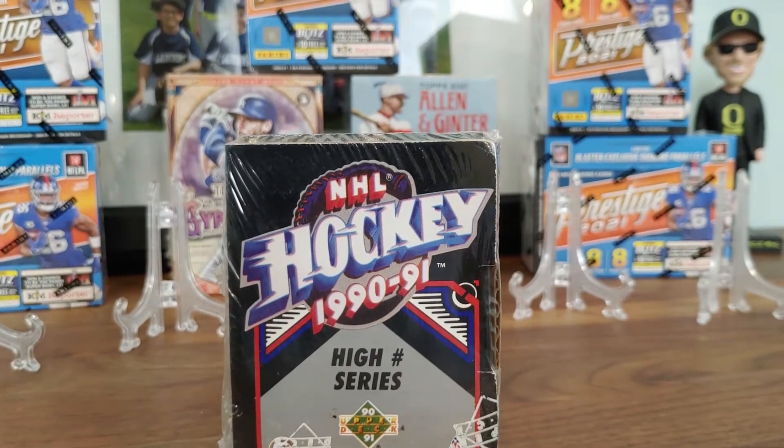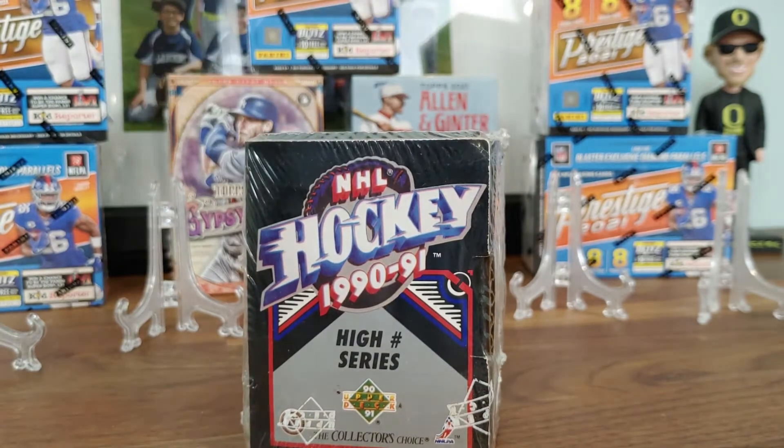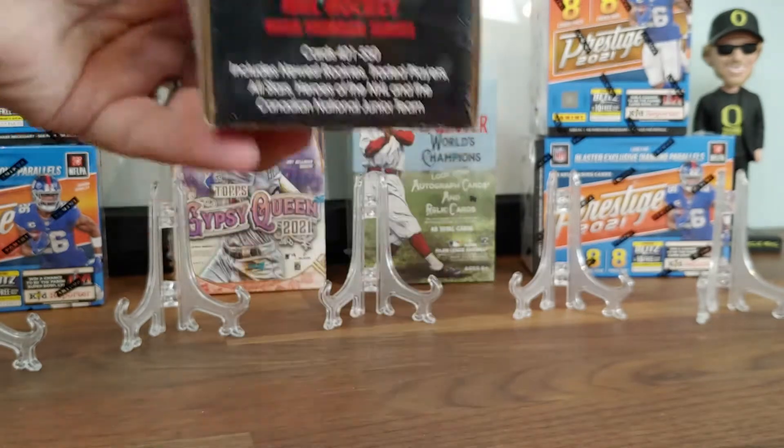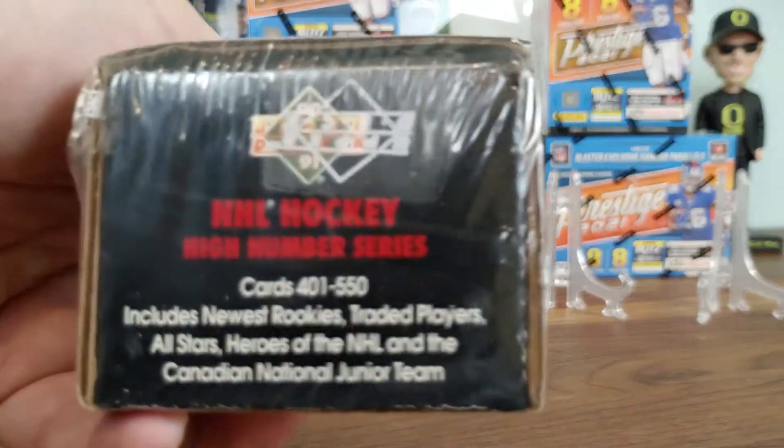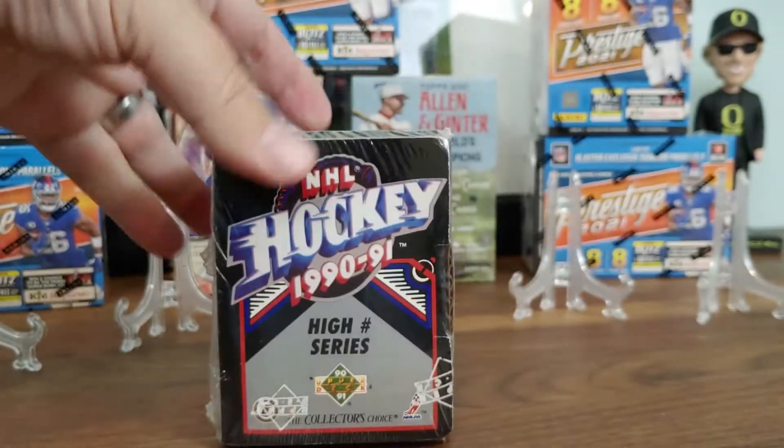Today we're going to be opening an NHL Hockey 1990 to 1991 high number series. This isn't like a pack opening. These are the cards that are just like guaranteed, sort of. They go from card 401, I think, to 550. That's what it seems like.